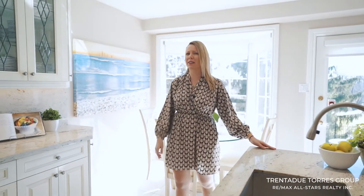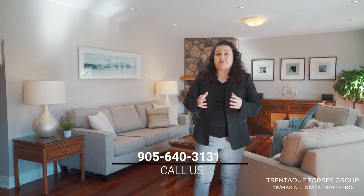Thank you for touring another amazing community with us. We are the Trinity Tourist Group with RE/MAX All-Stars. We are passionate about everything real estate and this wonderful community. We are practical, roll-up-your-sleeves type of realtors, committed to getting you the most amount of money in the shortest amount of time. We're always here for you every step of the way. Give us a call at 905-640-3131 or check us out on social media to find out more about this home and our team. We would love to hear from you. Please stay safe and we hope to talk to you very soon.